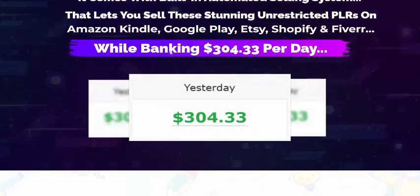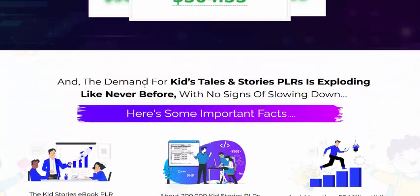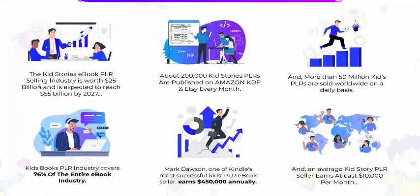Kit Dallas PLR earning proof. This is started earning. This domain Kit Dallas storage PLR is exploding like never before. Here are some important facts. This kit storage ebook PLR is selling in the industry within a $25 billion market, expected to reach $5 billion by 2027.